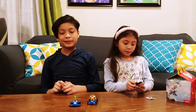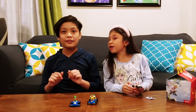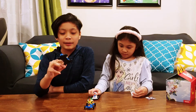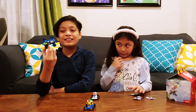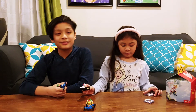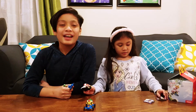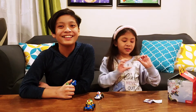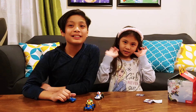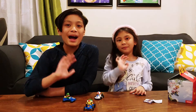But guys, if you liked this video, please click the like and subscribe button down below. We're going to keep on playing with these. And if you want one of these, you better go get them fast because these are good toys and they might sell out. Thank you for watching. Bye!